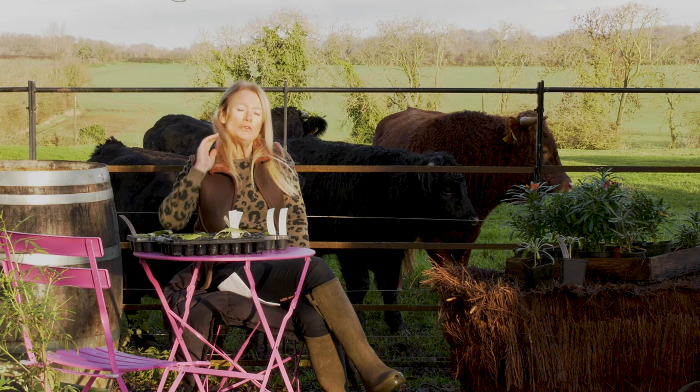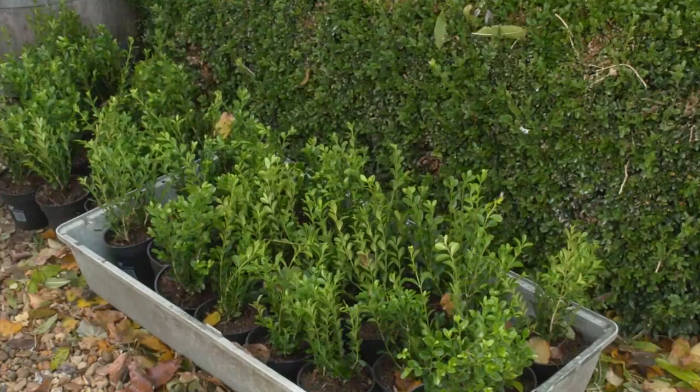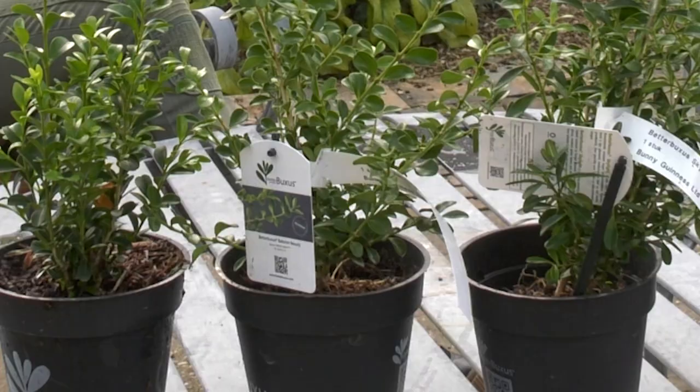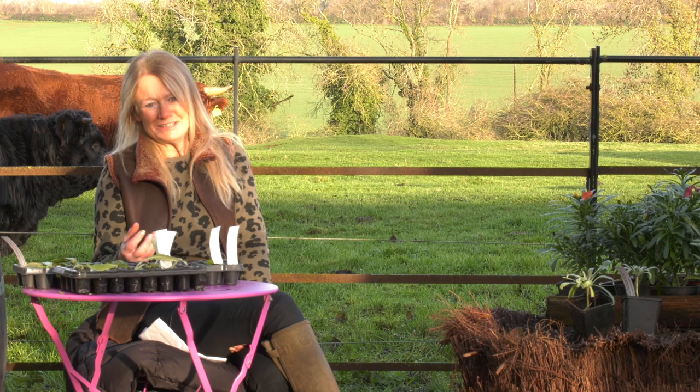With the internet the whole business of purchasing plants has totally changed. You had the retail garden centres and the wholesale nurseries before, but now many wholesale nurseries are actually selling online to private customers as well. Many people can save maybe two thirds of the plant price by going to a wholesale nursery, but you won't be mucking around - you need to know exactly what you want.